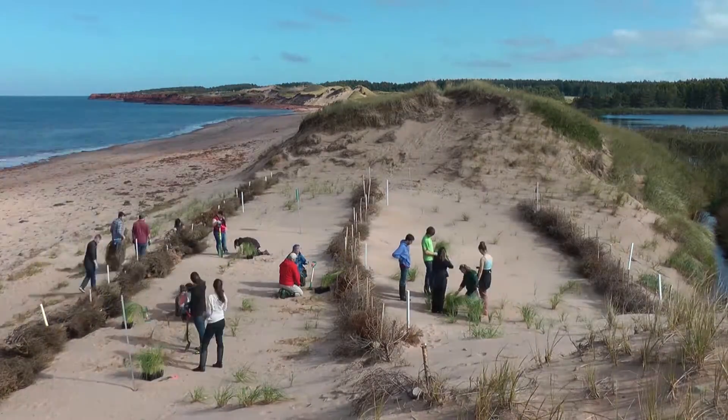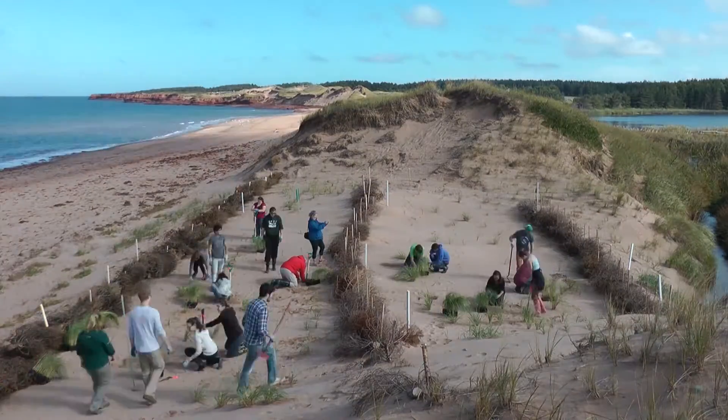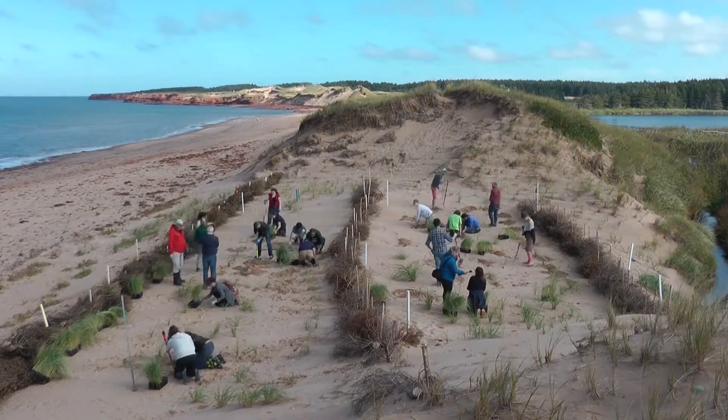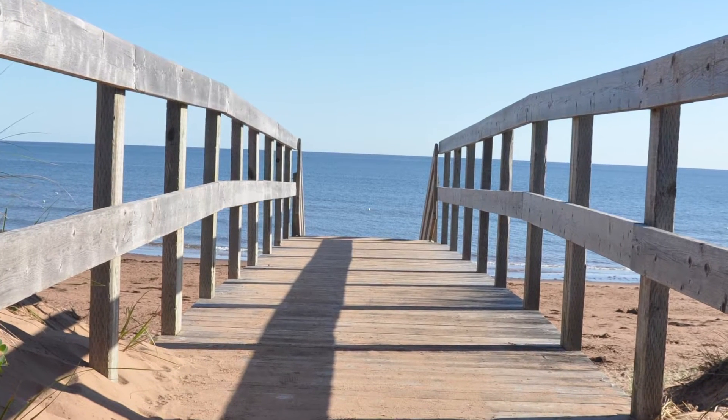Prince Edward Island National Park has designated beach crossings. We ask that visitors use these access points to avoid trampling the dunes. The park needs the cooperation of all visitors to protect the dunes. Every step counts, including yours. Please keep your steps on the provided beach access routes and not on the dune.